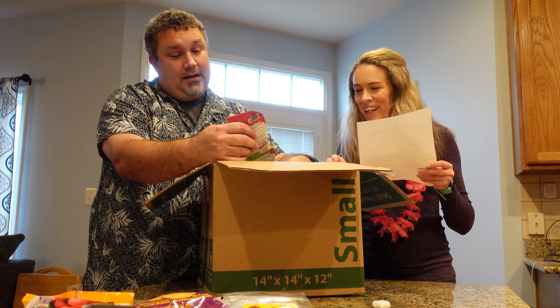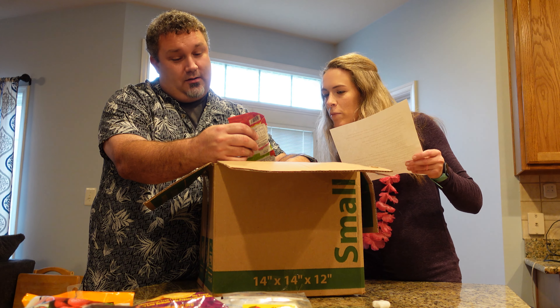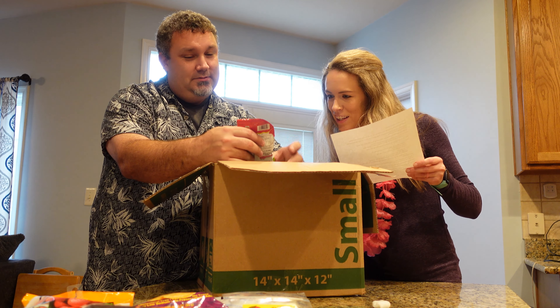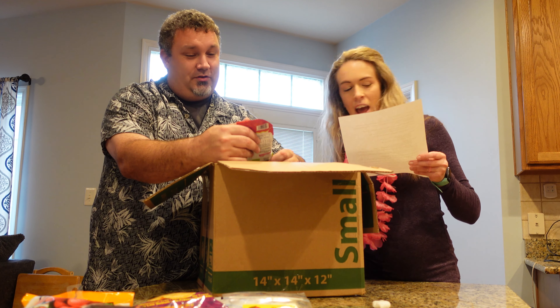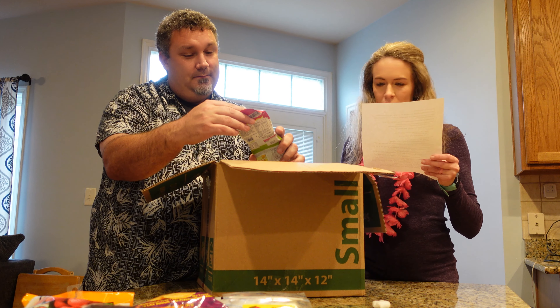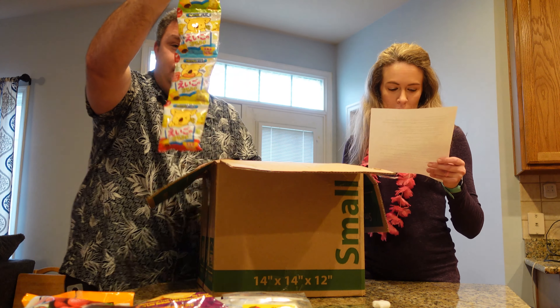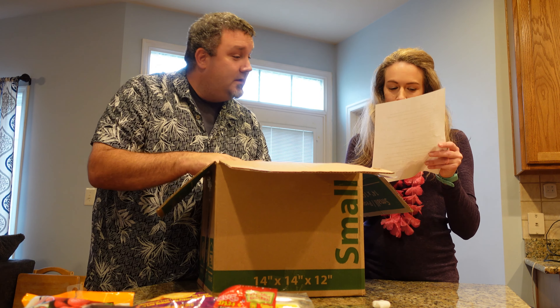I don't even know what these are because it's all in — no English. It does say 'English' though. Good and 'English' are the two words I can read. I wouldn't know where to find it on here. Oh, is it the Hello Panda cookies?